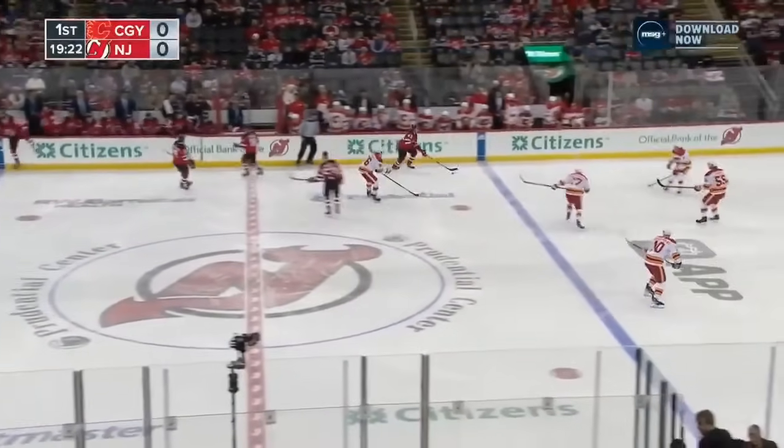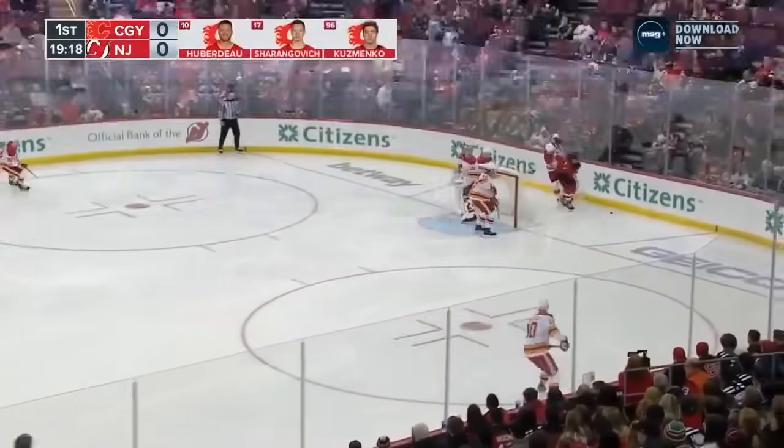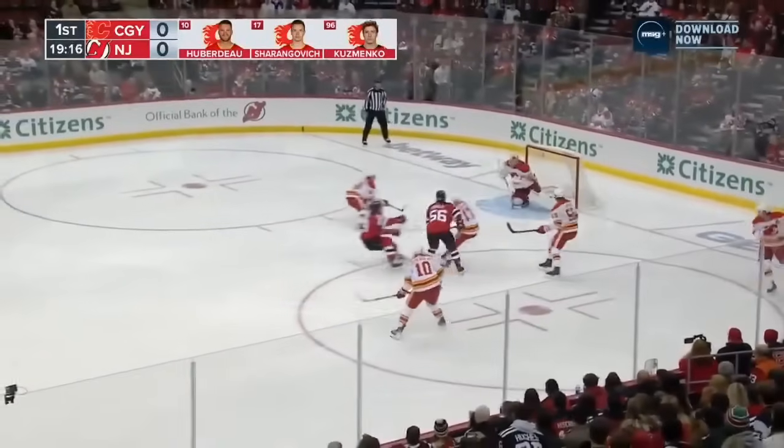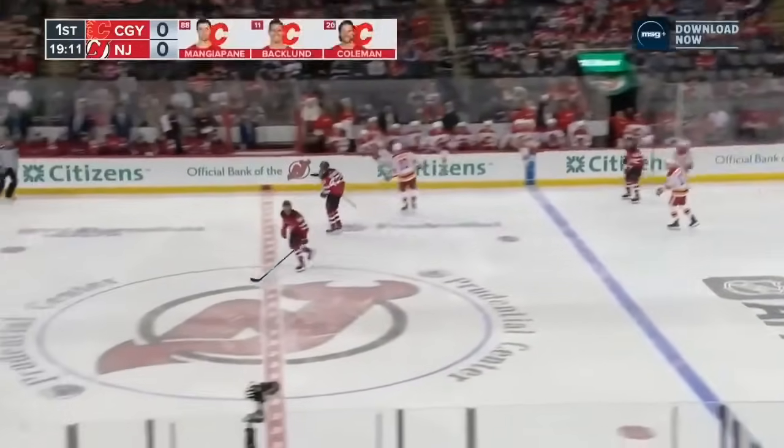Luke Hughes stood up to Nathan McKinnon on a number of occasions last time out. Fires it on Markstrom here. You need a guy that can skate with Nathan McKinnon. Here's a pass to the front, and Meyer kind of fanned on that shot. It just wiggled in on Markstrom.